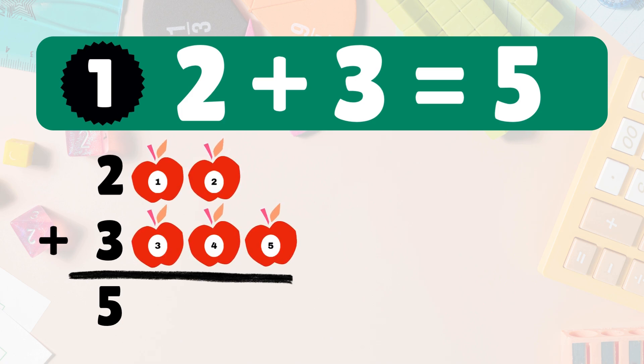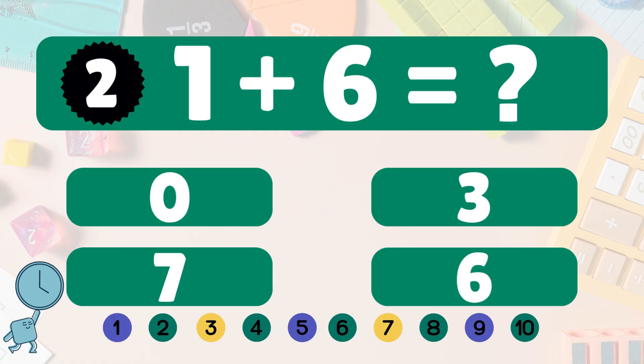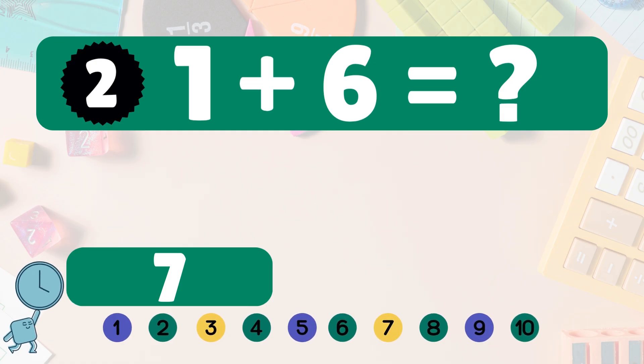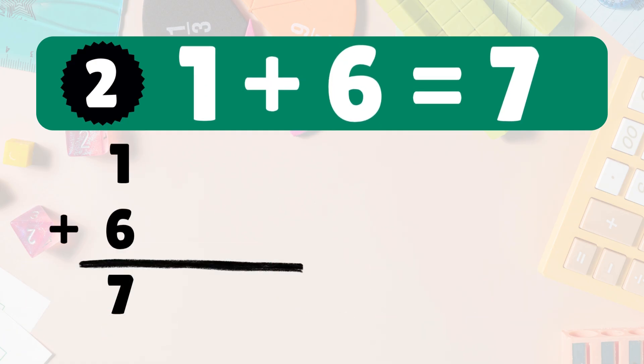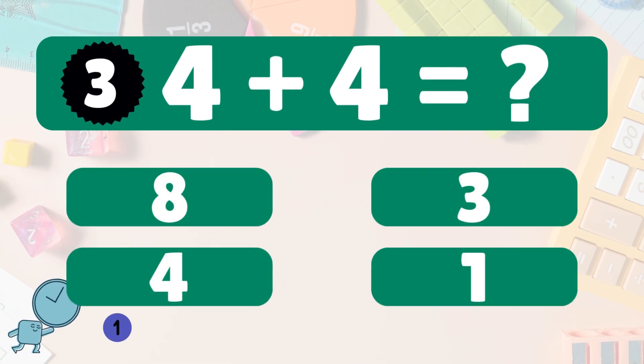Next: one plus six equals what? One plus six is seven. Here's one apple — add six more. Count with me: one, two, three, four, five, six, seven. So one plus six is seven. Awesome!